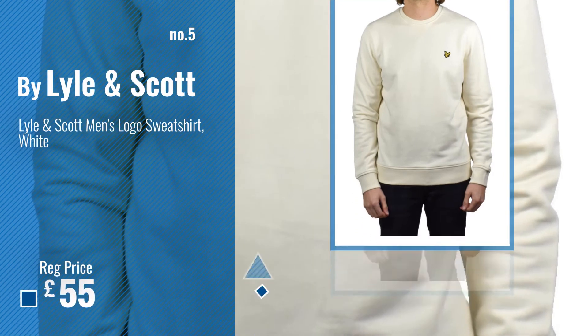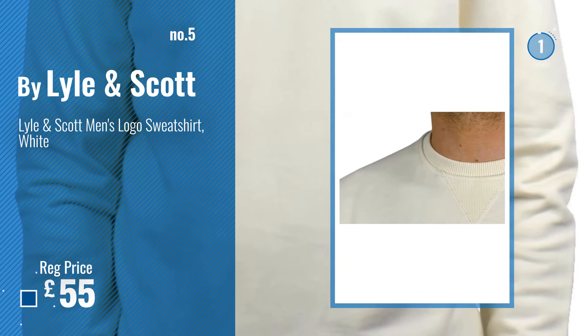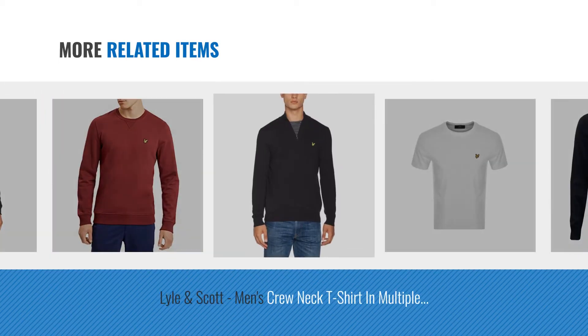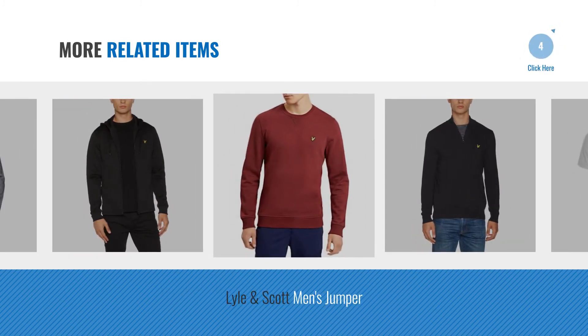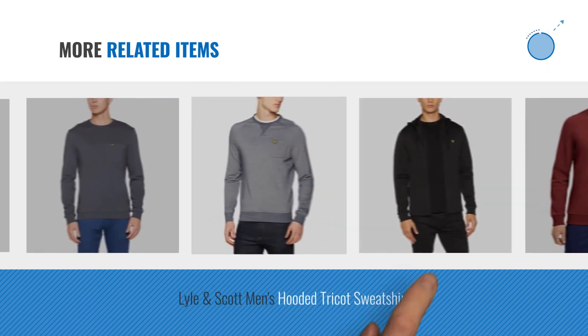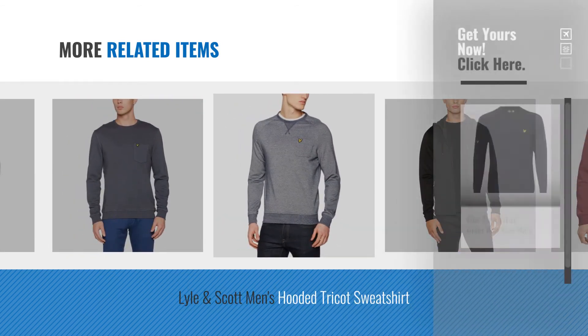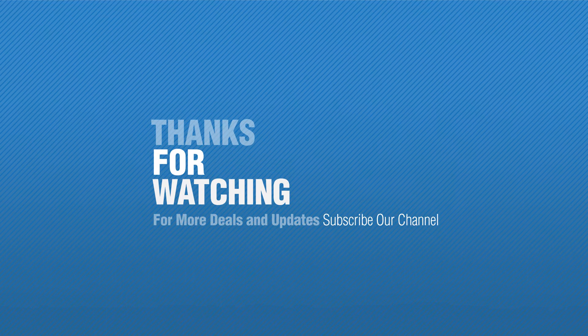Number 5. Also by Lyle and Scott. For more great related products, full details and online deals, just click the circle. Thanks for watching this collection. If you like it, subscribe to our channel.